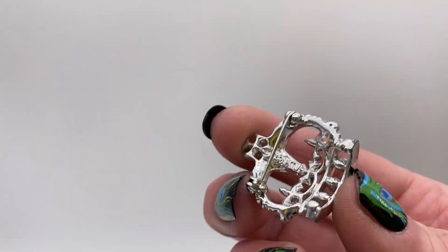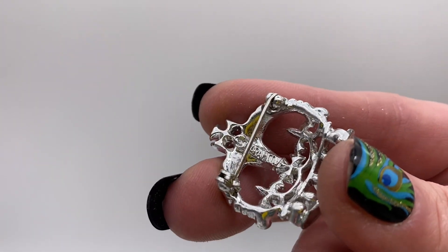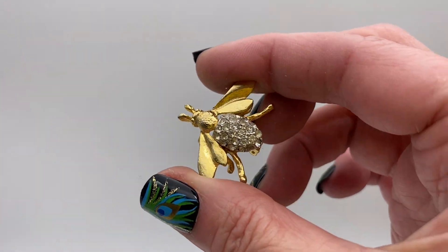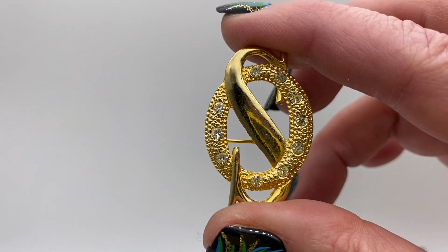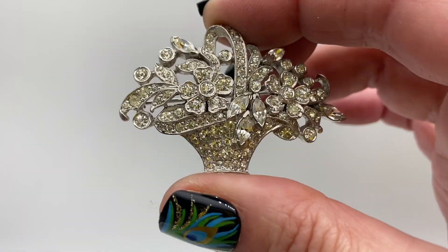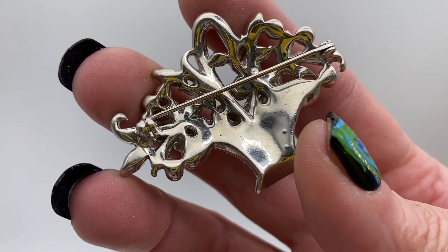That one is signed Sarah Coventry. Gold tone metal and clear rhinestone. Little flower black basket, nice navet and round clear rhinestones, silver tone metal.